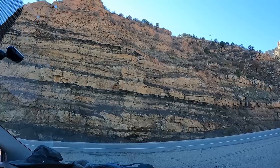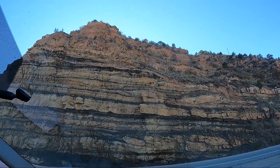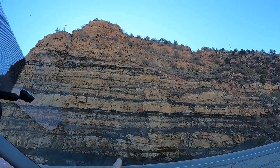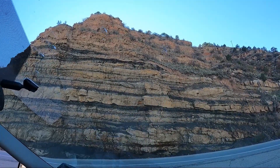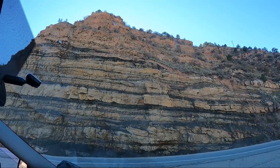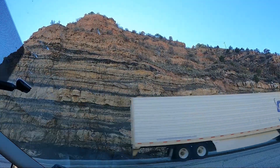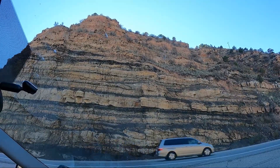No wonder this is a huge coal mining area. I can see three different lines of coal — pretty much all these black bands. Especially that one right there — that's solid coal. That's crazy — this is a coal-rich area.